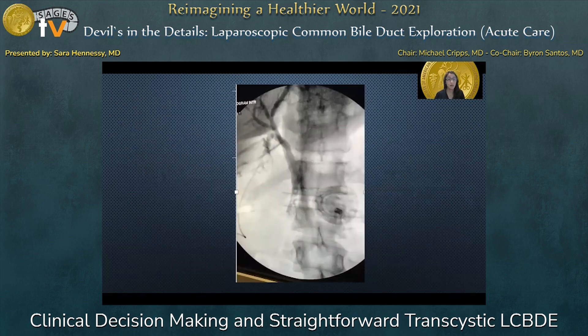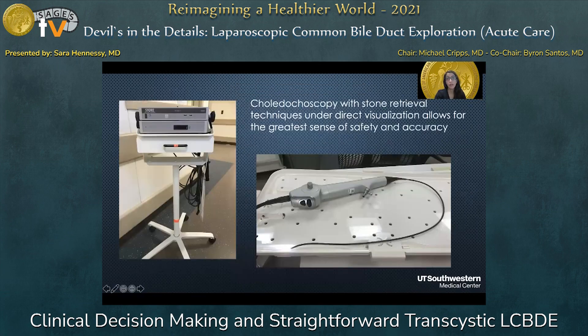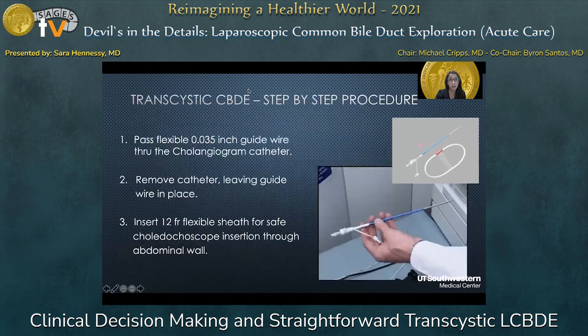Let's say you do all that, and when you do the cholangiogram, the finding is a bunch of stones in the common bile duct — here it looks like maybe four or five. At this point, you decide to proceed with your transcystic exploration. Choledocoscopy with stone retrieval techniques under direct visualization allows for the greatest sense of safety and accuracy. This is an example of the equipment we have at our hospital, and many places have been able to acquire the Boston Scientific SpyGlass technology, which has a disposable choledocoscope — but either one is perfectly fine.